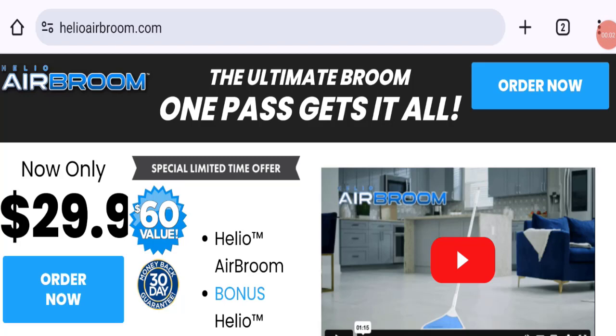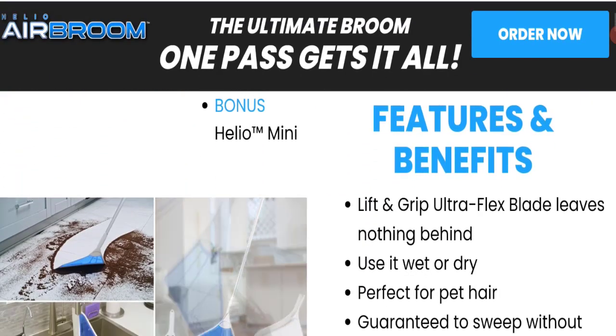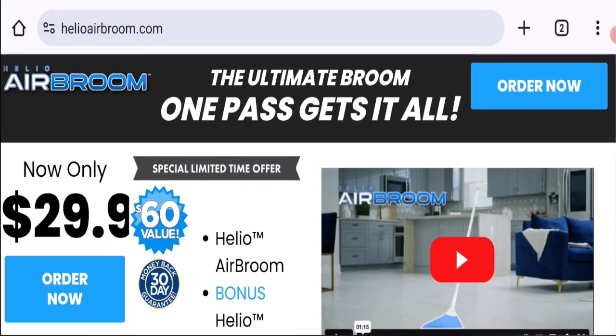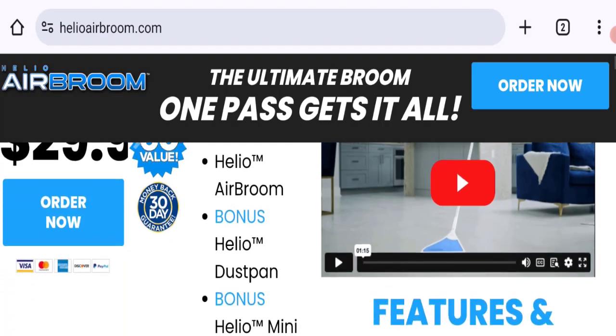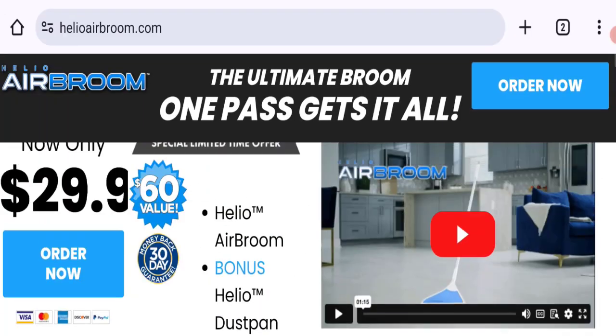Hello friends, welcome to the new video on this channel. Today I am going to discuss the topic Hello Air Broom reviews. In this video you will get to know all the legitimacy checkpoints of this website, so you can decide whether this site is legit or a scam. People from the United States are searching for this site. This is not our website — if you've experienced any fraud with this website, watch this video till the end and I will share the way to get your money back.